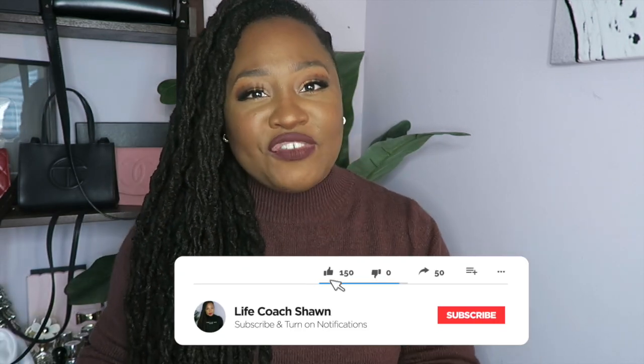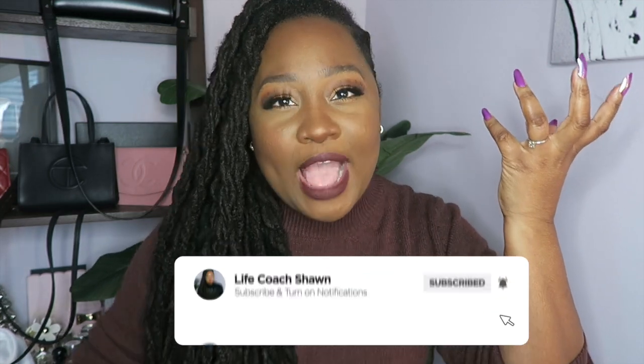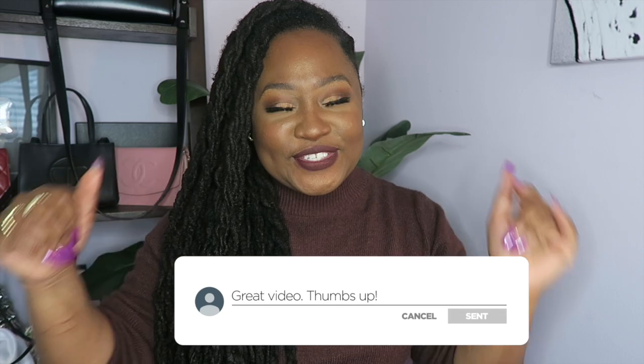Now if you missed my last video, I'll be sure to do you a favor and link it for you right here. And be sure to subscribe right here. Until next time, later divas and dudes.